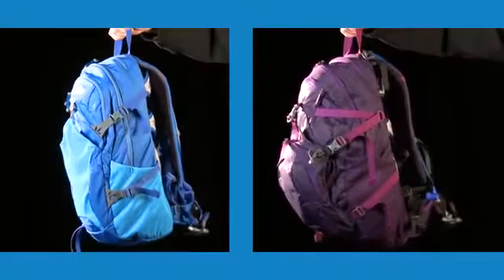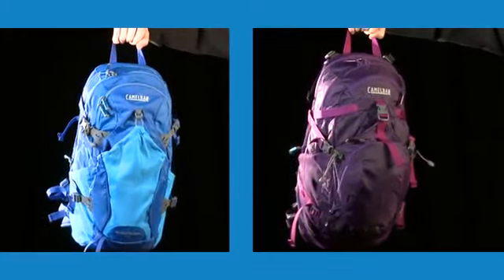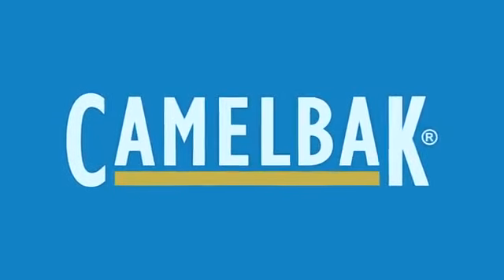As with all of our products, the CamelBak Alpine packs are covered by our Got Your Back Lifetime Guarantee. If we build it, we'll back it.